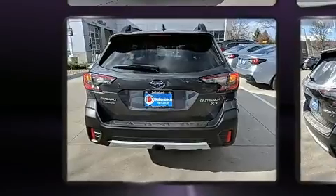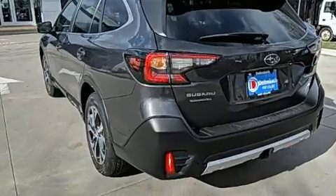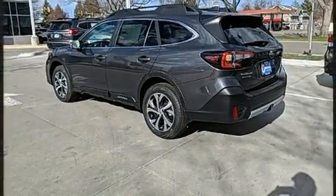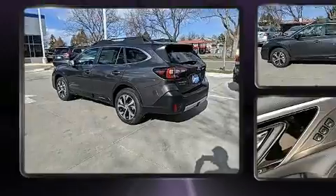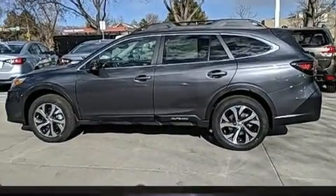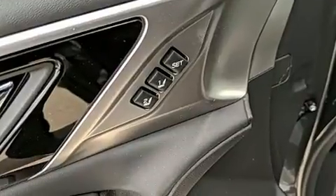It also includes a power liftgate and a split folding rear seat. Features such as automatic climate control and leather upholstery prove that economical transportation does not need to be sparsely equipped. Rear passengers enjoy the seat heating functionality, keeping them warm during the winter months.